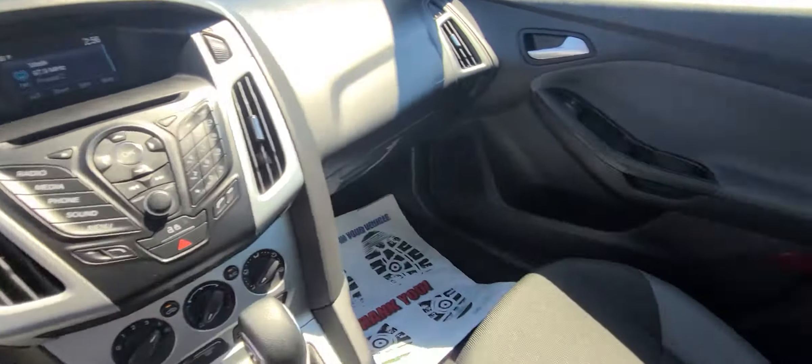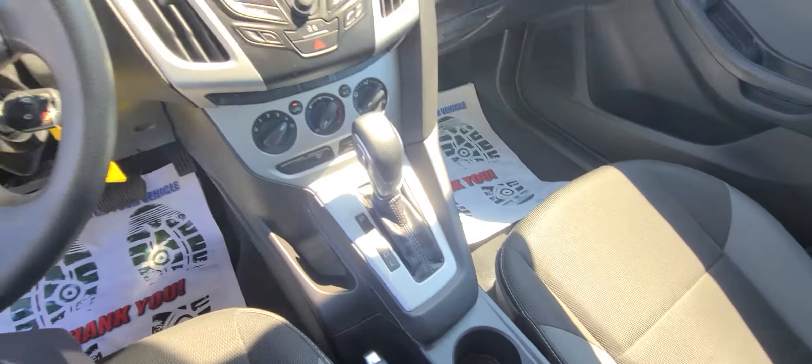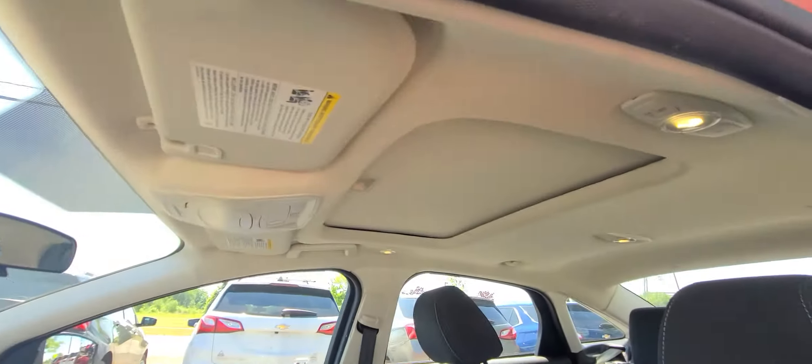Air is ice cold. Like I said, interior is literally spotless. Sunroof.